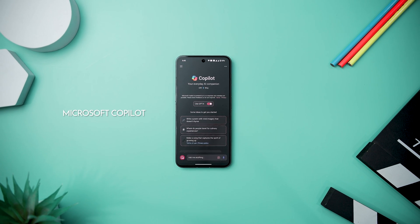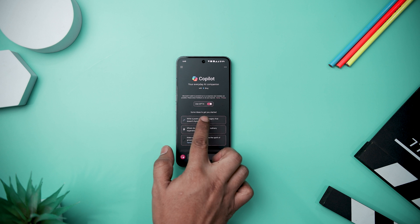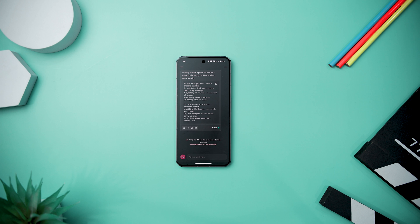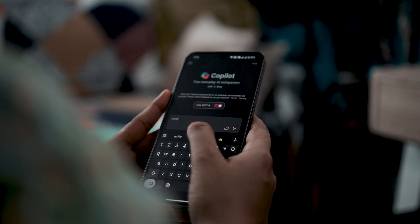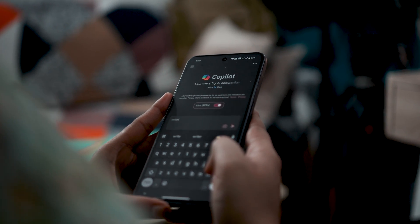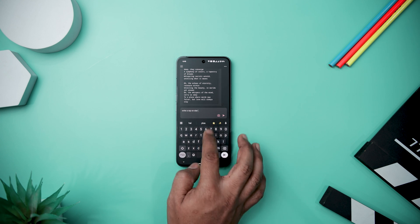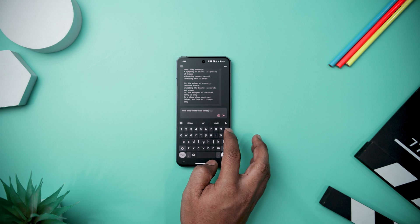Next up we have Microsoft Copilot, a groundbreaking AI-powered chat assistant that propels productivity and creativity to new heights. Fueled by the latest OpenAI models — ChatGPT-4 and DALL-E 3 — it delivers fast, precise responses and has the ability to generate stunning visuals from simple text descriptions. The versatility of this AI assistant shines through various tasks, from drafting emails and summarizing complex texts to creating personalized travel itineraries and writing job resumes.